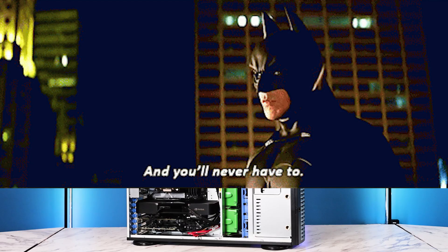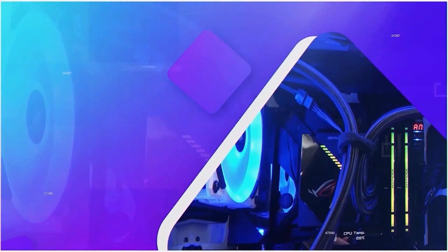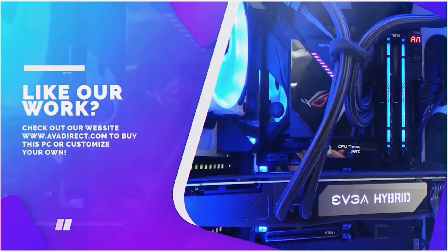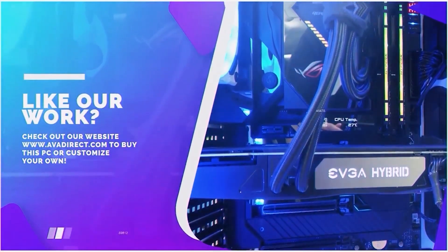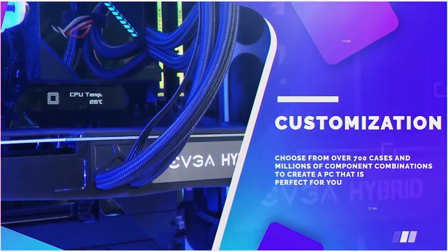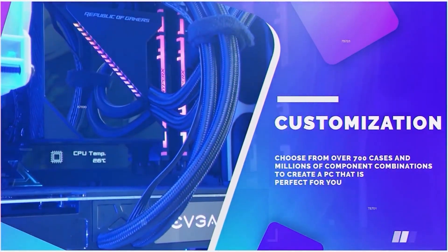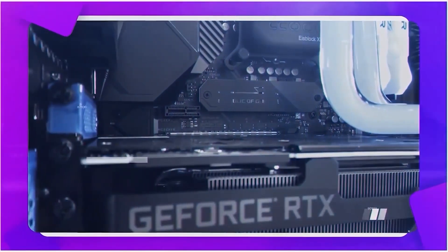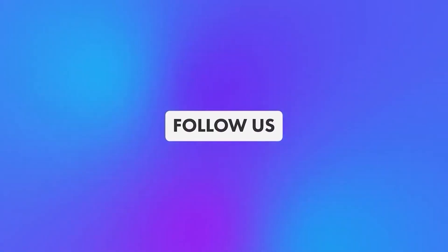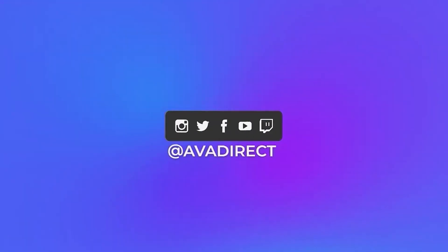Because at AVA Direct, you'll never have to. If you liked the PC and the video, be sure to contact our sales team by emailing sales@avadirect.com or head to the website by clicking the link in the description below. You can choose from any pre-built options, gaming or workstation based, or use the configurator to build the PC of your dreams. Don't forget to click that subscribe button so you can be notified of future content. You can follow our social media channels by visiting avadirect.com/community, and you can also join our Discord if you wish to engage in discussions related to custom-built PCs.